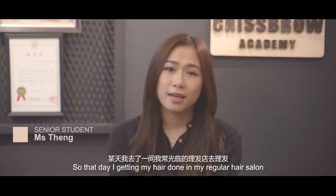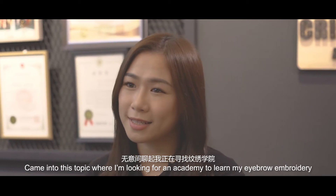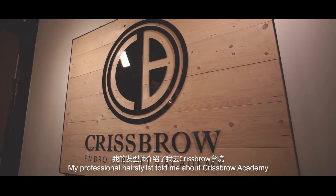The day I was getting my hair done at my regular hair salon, the topic came up that I was looking for an academy to learn eyebrow embroidery. My professional hair stylist told me about Chris Brown Academy.